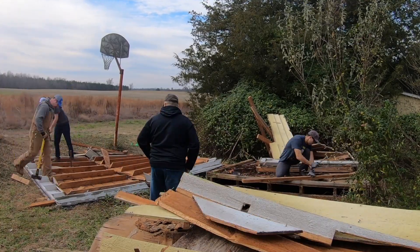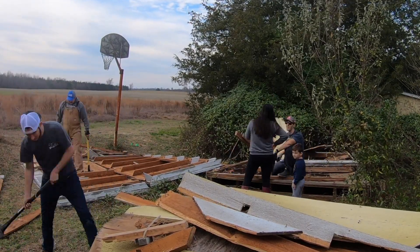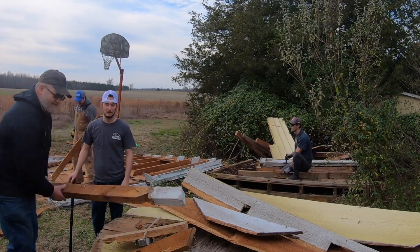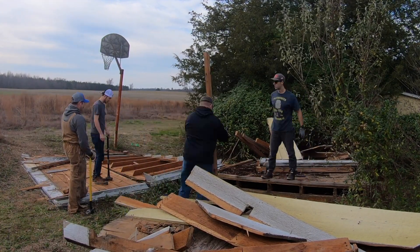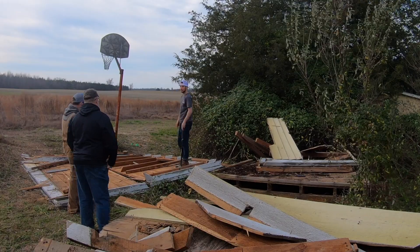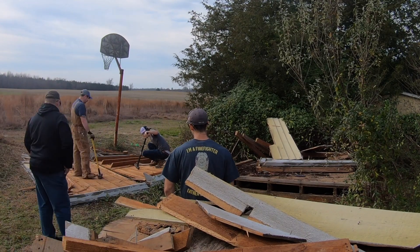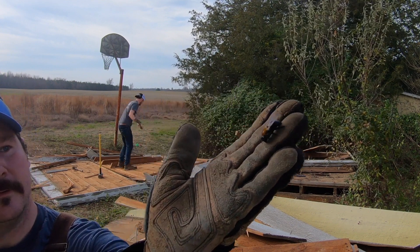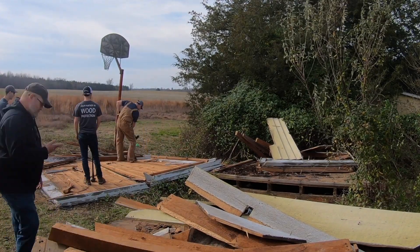My buddy Chris is going to use all the cedar slats from under the metal roof to build a feature wall. We got some really good lumber out of it. On the trailer I'm keeping all the good stuff on the closer side to the camera. Everything attached to the ground — my buddy Cliff was breaking up the foundation — those were big pieces of lumber but pretty rotted with some bug damage, so we decided not to keep those.